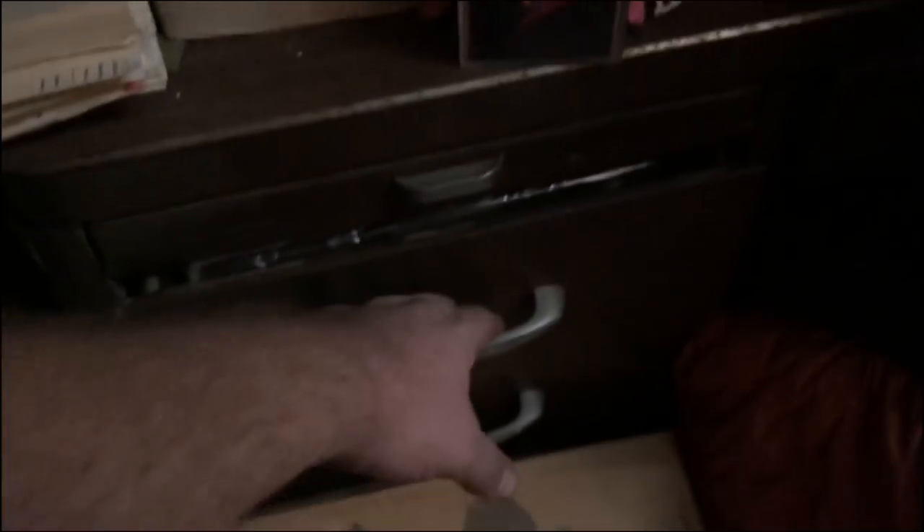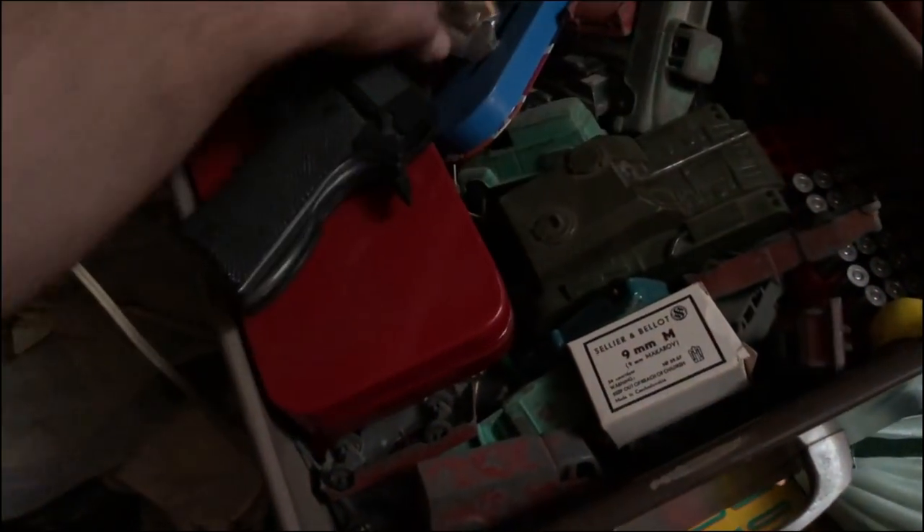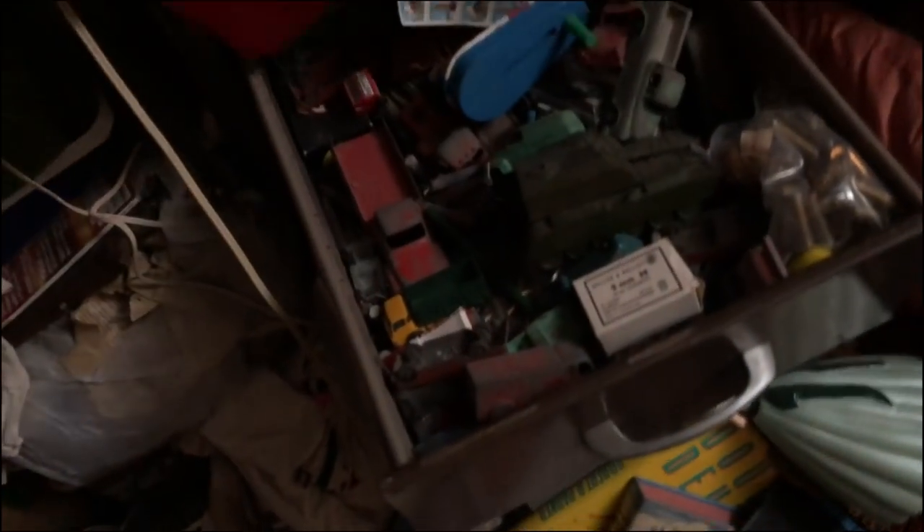I just opened up this one drawer right here. The whole drawer — it's all dinky toys, Dinky toys, Tootsie toys, bullets. Many Dinky toys. That's a plastic gun. Crazy.